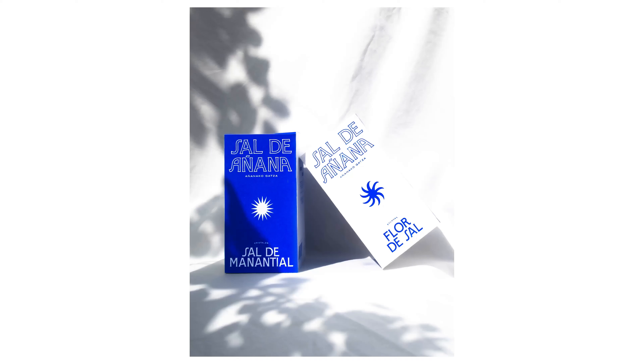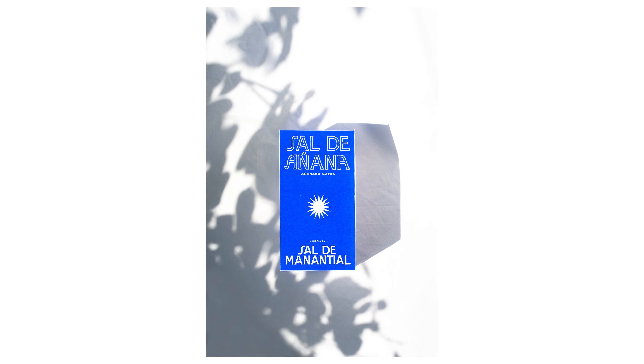My name is Amaya Crichton and I'm a graphic designer. My final major project is, in simple terms, a rebrand of Sal de Añana, which is some salt flats in the north of Spain in the Basque country.